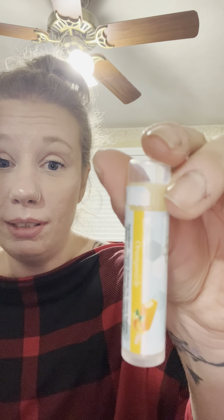And then I got the orange creamsicle, because I'm obsessed with orange creamsicles. It's still that clear color. Yes! This is like you're biting into an orange creamsicle — it's got the orange, and then it's got that vanilla.